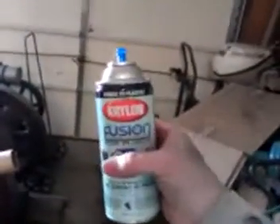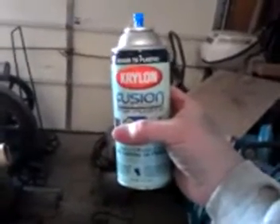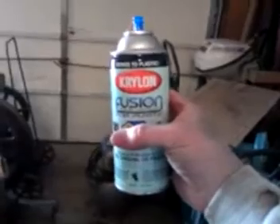This happens to be Krylon Black. We buy this stuff by the truckload here at Norfolk Southern. It really works out pretty well — number boards, everything, engine blocks, locomotives, you name it all. It's good stuff.